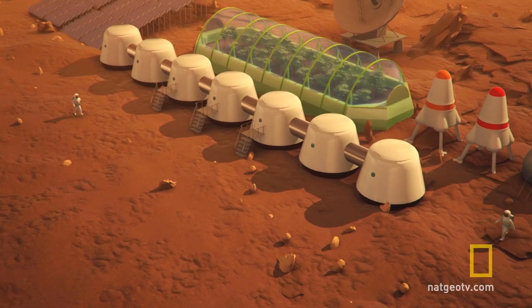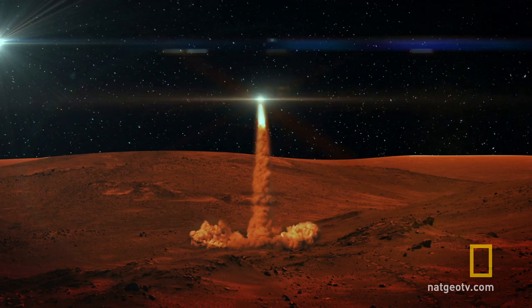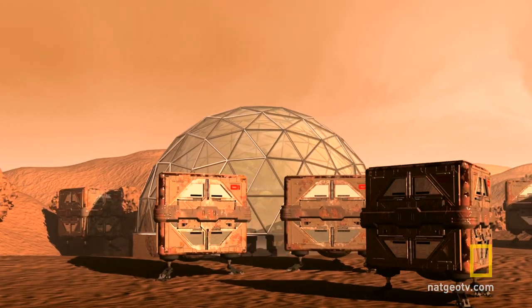The crew would be on Mars for a year and a half. At the end of the year and a half, they get in the Earth-return vehicle, they take off, and they fly back home to Earth. They leave behind on Mars their habitat, the nuclear reactor, their various ground vehicles, and other equipment.